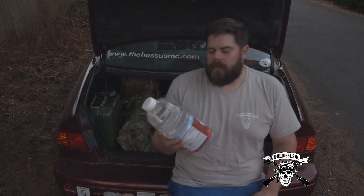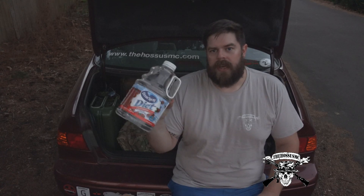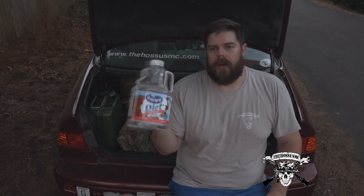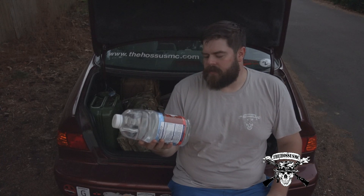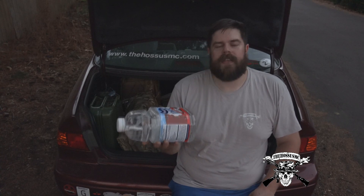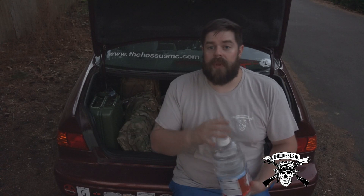A friend of mine is a real big fan of Ocean Spray Diet Cranberry. He keeps all these bottles and they're very good — they seal off very well. So I use these to store water in my trunk. I have three of these; they're three liters a piece, so that's enough to fill a CamelBak or something like that. I usually keep three or four or five of these in there. This is really important that you have water that is potable.